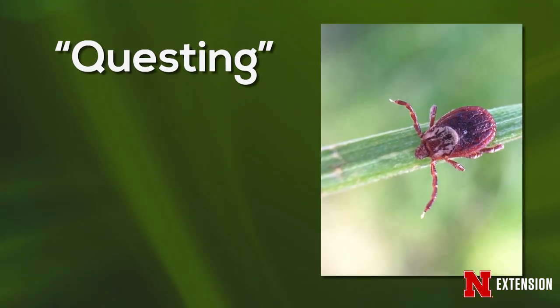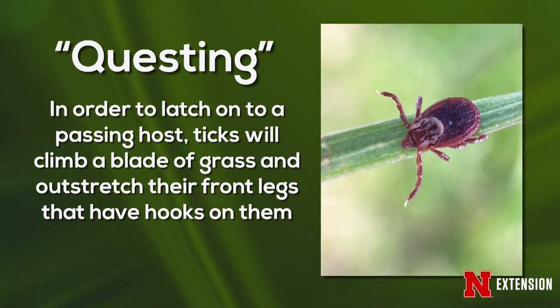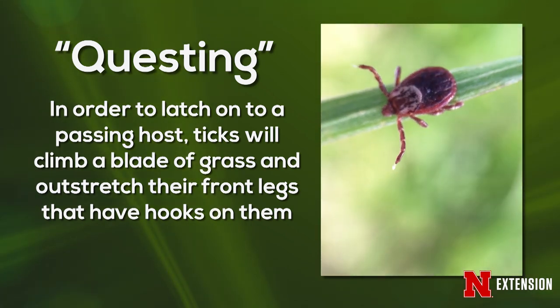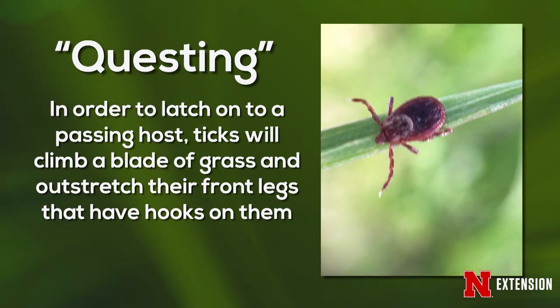Ticks can find their hosts by questing. What questing is: a tick lays on a blade of grass and stretches its front legs out. Those front legs have hooks — they're kind of Velcro-like — and when a host walks by, it grabs on and finds a place where it can feed.